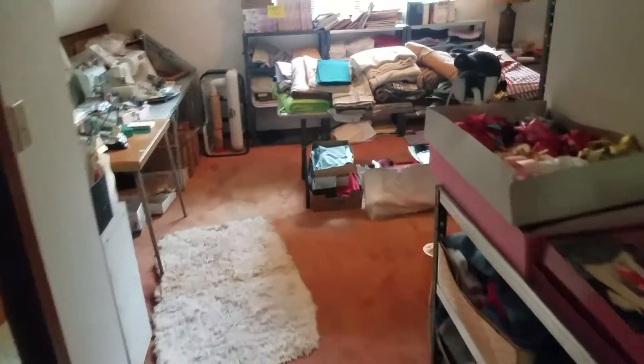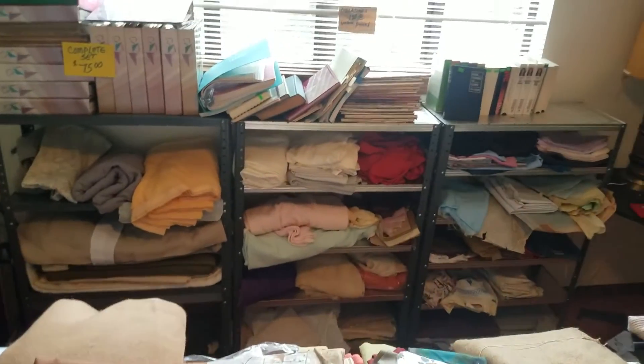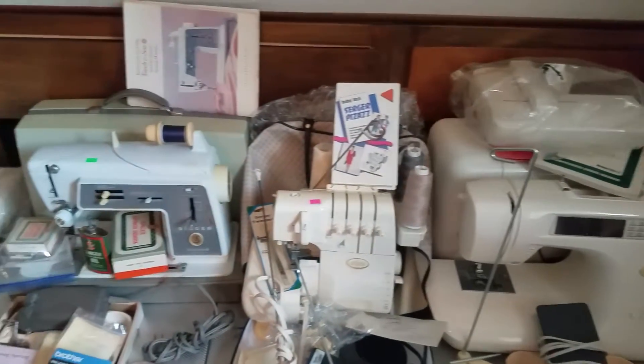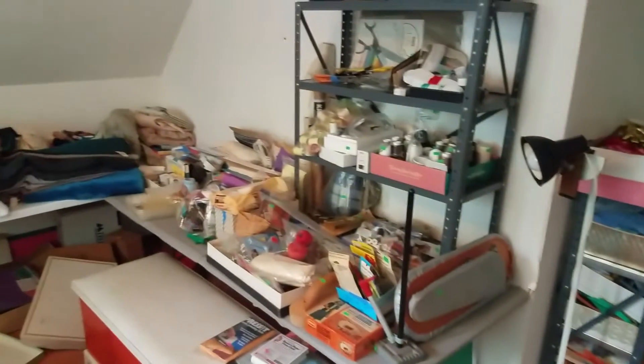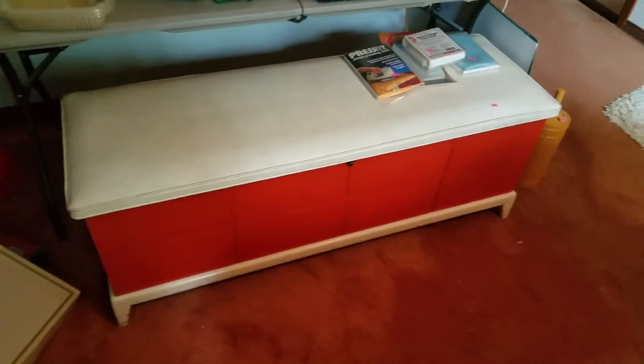Lots of vintage bedding. We'll go upstairs to the fabric room. This chest is full. This room is nothing but sewing notions and fabric. Great mystery — it's a nice entry lane. Cedar chest.